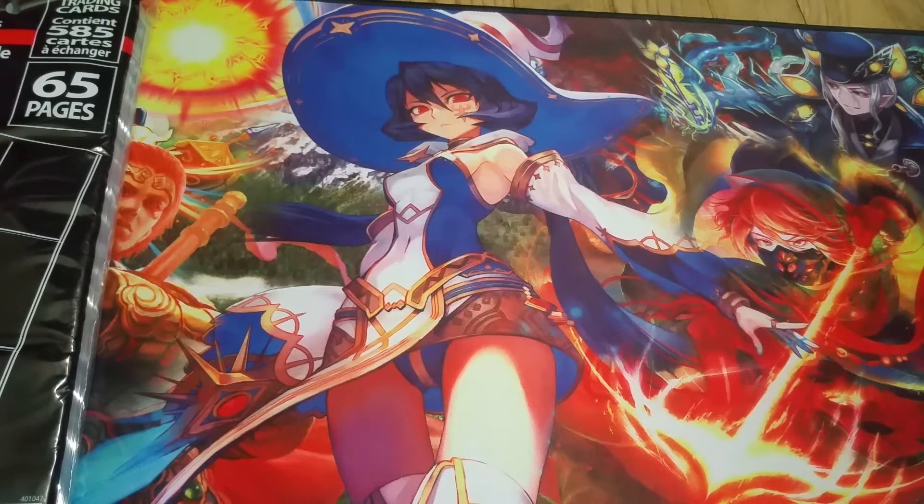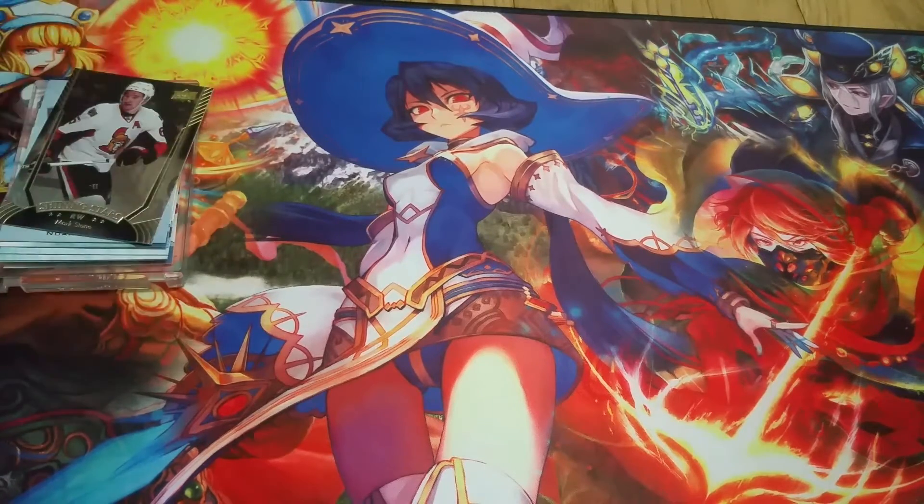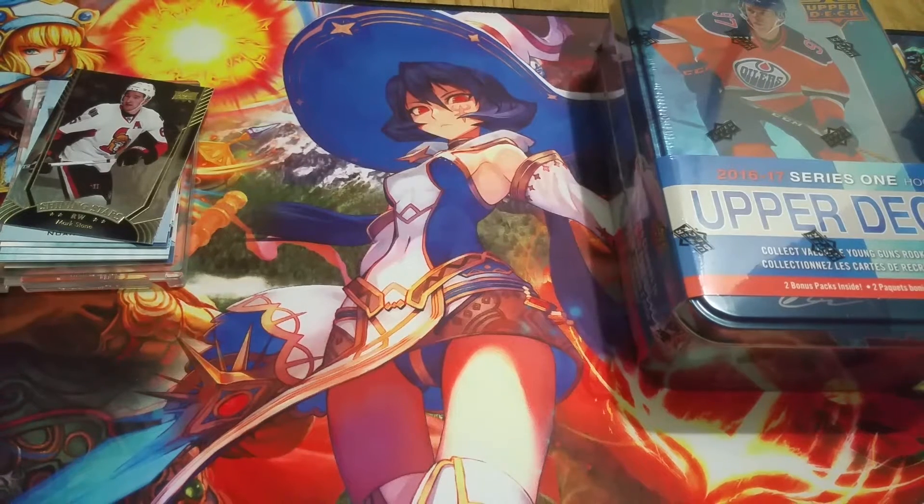I'll be honest with you guys, this is not my first tin of Series One. I did buy one Friday night — I was thinking about opening it at the diner, I was debating with my friend, and I just decided no, I'm too excited to finally open up Series One, so I didn't.